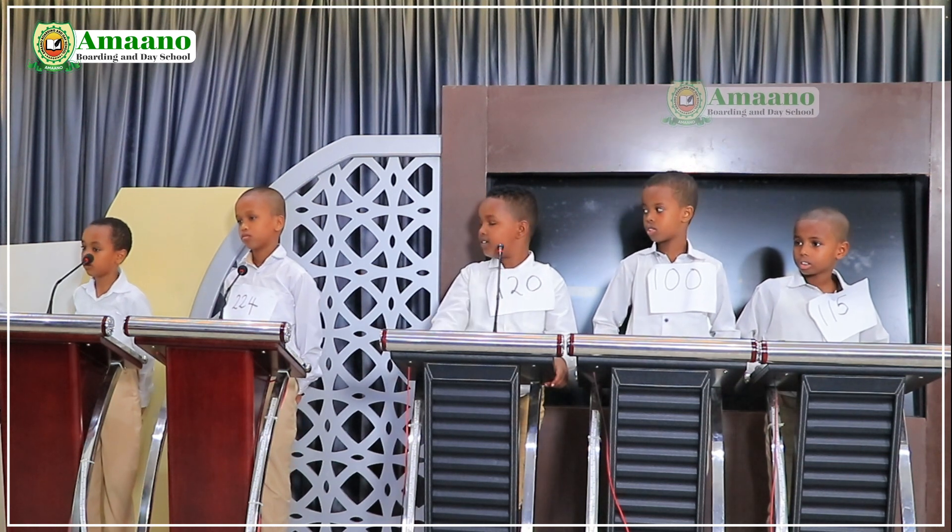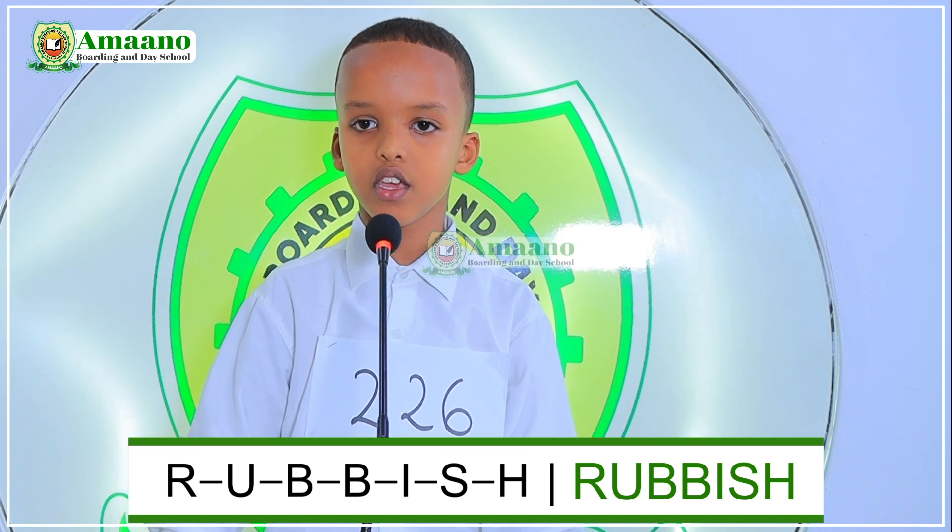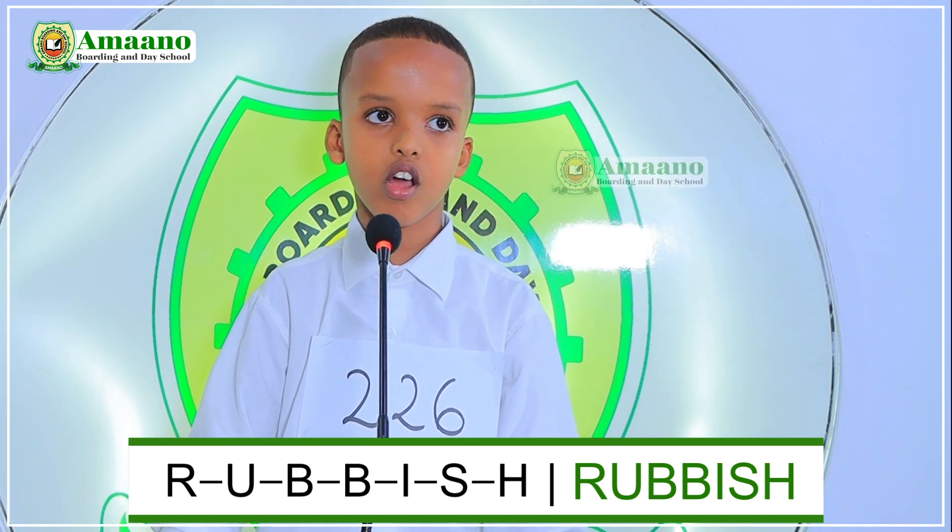We will start with number 226. My name is Hudifi Mahamud, I am in grade 2D. Welcome, Hudifi. From number eighteen to thirty-two, choose a number. Number nineteen. The word is 'rubbish.' Spell the word rubbish. R-U-B-B-I-S-H. Rubbish. Good.